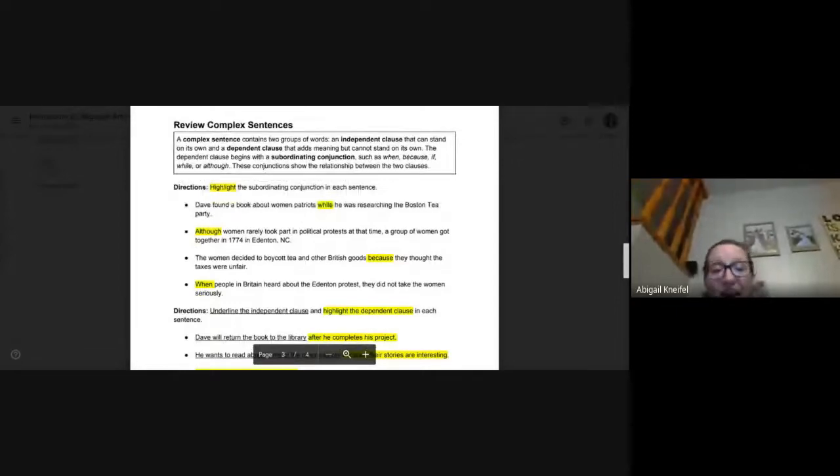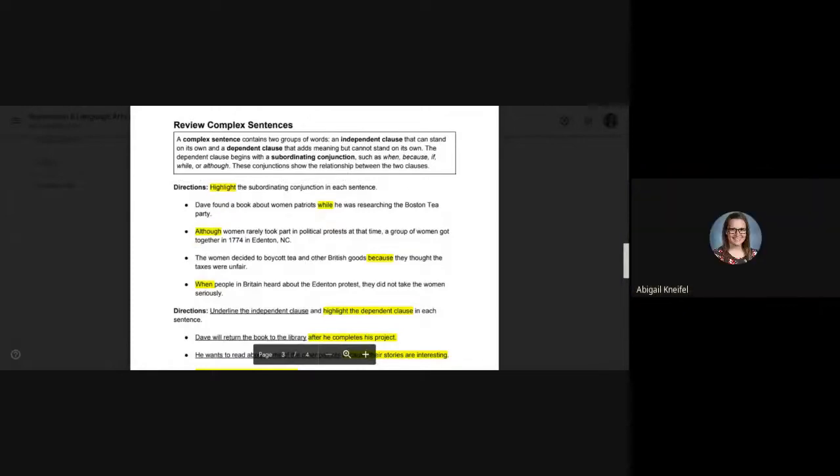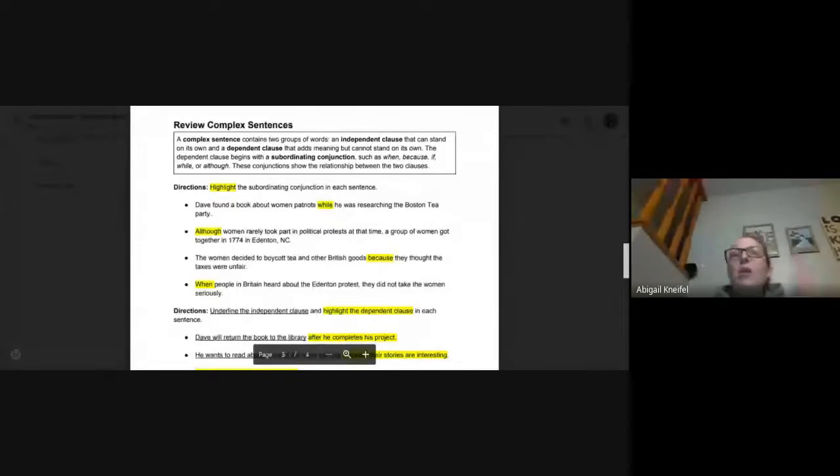Number three: the women decided to boycott tea and other British goods because they thought the taxes were unfair. Because is our subordinating conjunction. 'They thought the taxes were unfair' is our dependent clause — we need the other half. Number four: when people in Britain heard about the Edenton protests, they did not take the women seriously. 'They did not take the women seriously' could be a sentence all on its own. The first part is dependent because it starts with a subordinating conjunction.